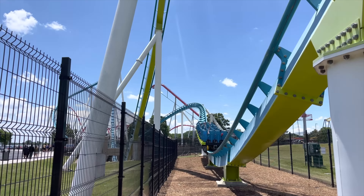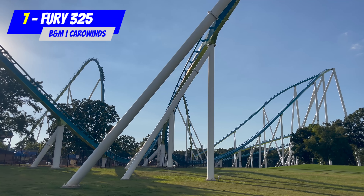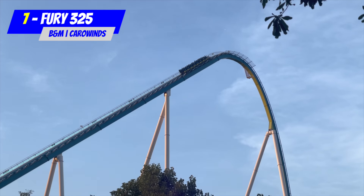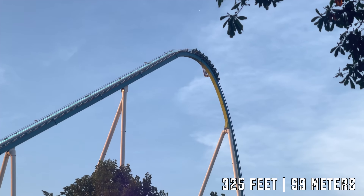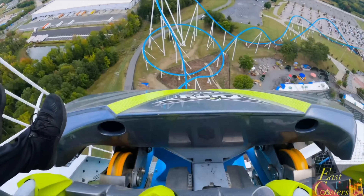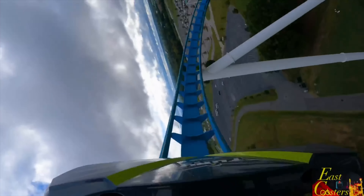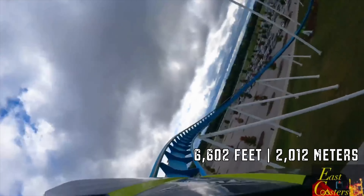Number 7: Fury 325, located at Carowinds. Here's a fun fact about the world's best giga coaster — did you know it offers the tallest lift hill on any roller coaster in the world? Standing at a height of 325 feet, this lift hill dominates the Carolinas. Going over the first drop and looking pretty much straight down, you will get a sense of speed and adrenaline you've never felt before. Fury 325 is not only tall, it's also very fast and long — at 6,602 feet, it's the longest steel roller coaster in America.